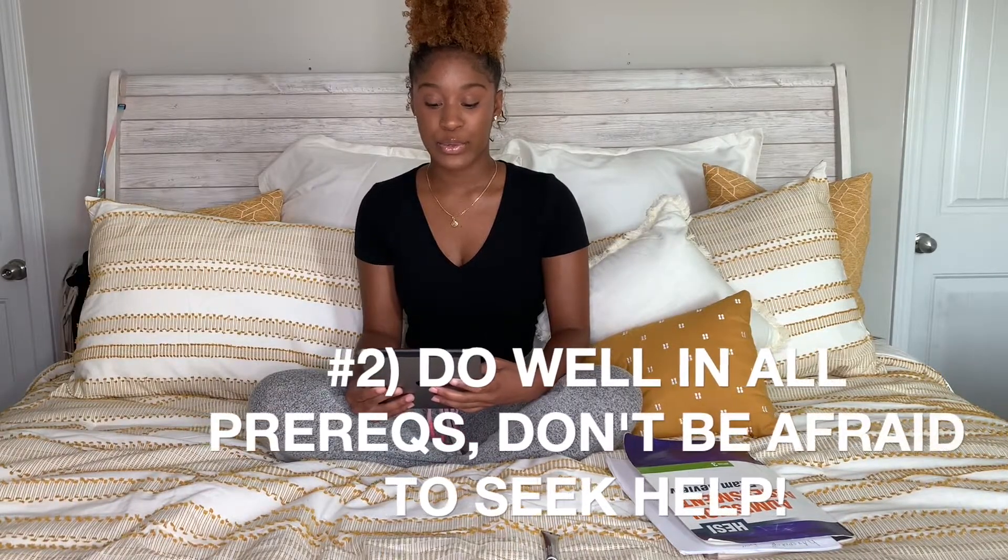Make sure you do well in prerequisites, especially science courses, and don't be afraid to ask for help. Prerequisites are courses that are required for whatever your major is. Since I'm a nursing major, I take a certain list of courses required specifically for my major. When you apply to nursing schools, they pay attention to your GPA and your score on your entrance exam — the HESI or TEAS. You want to make sure both are very good so that you can be a strong applicant.